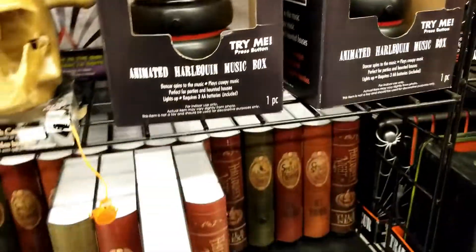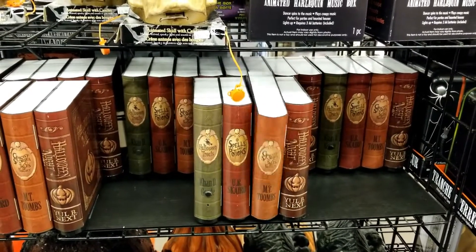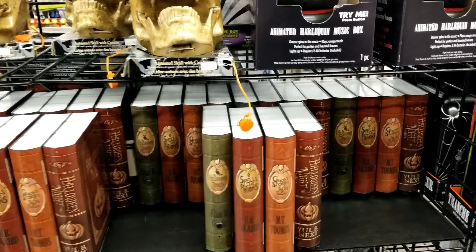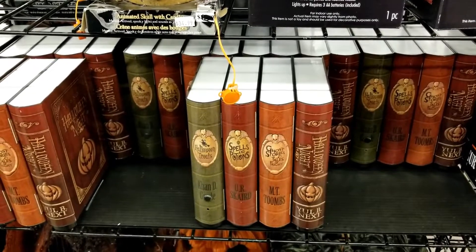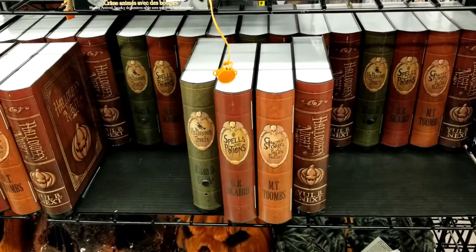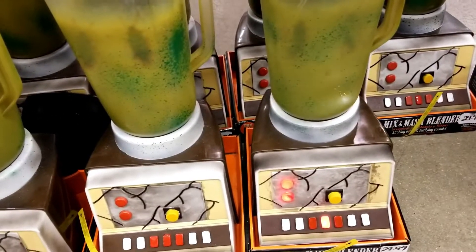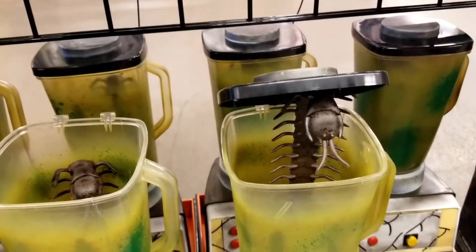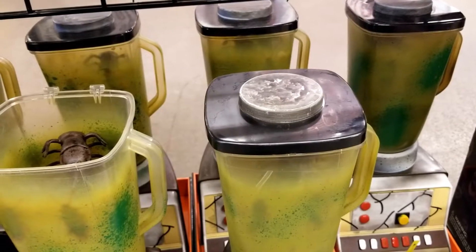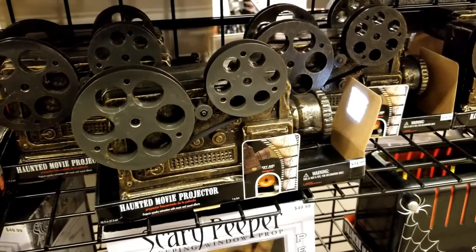Look at that. Let's see what else we have here. Check these books out — the haunted library. What's in the blender here, I wonder. Let's see what's cooking — oh, look at that giant centipede! That is scary. No giant film, how about that. Check that out.